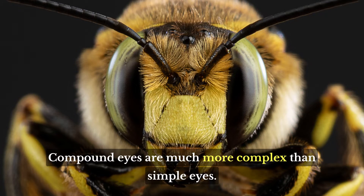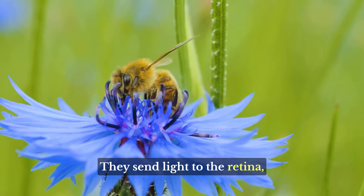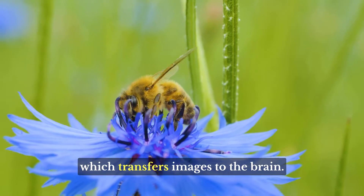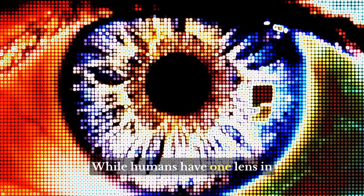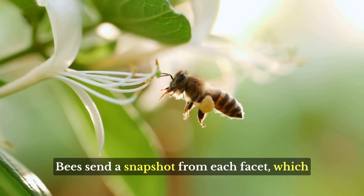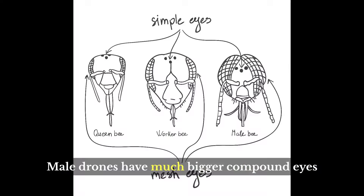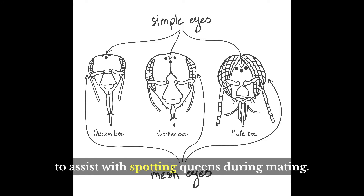Compound eyes are much more complex than simple eyes. They send light to the retina, which transfers images to the brain. While humans have one lens in each eye for viewing the world, bees send a snapshot from each facet, which the brain pieces together into a single image. Male drones have much bigger compound eyes to assist with spotting queens during mating.